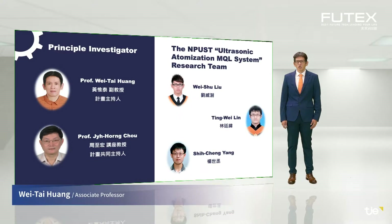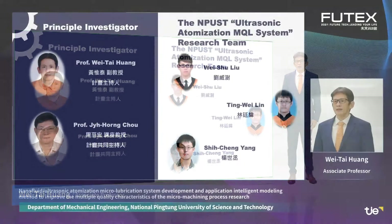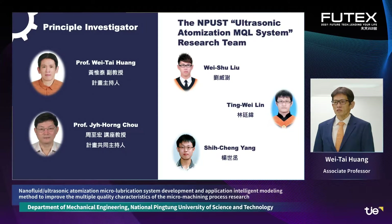This is our ultrasonic atomization MQL system research team, and I am the lead researcher of this technology.